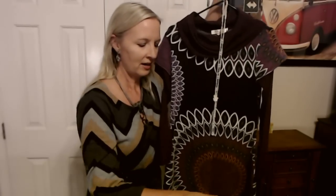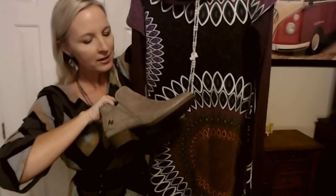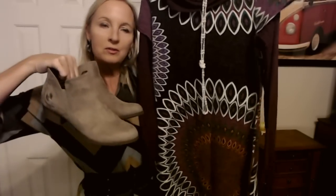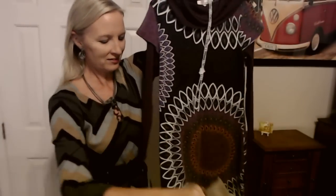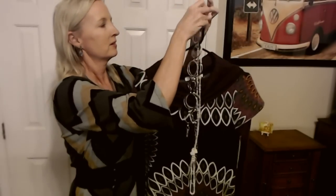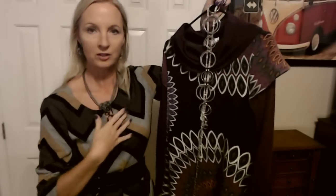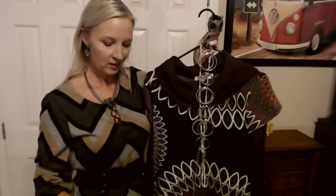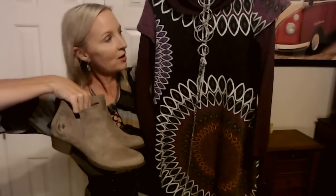And to go with that I have these cute little boots — they're also sort of grayish looking, but I thought they would look really cute with this cute little dress. So you have the belt, the long necklace — which is great because it's going to come under this cowl neck and you'll be able to see it — and this bracelet, my little earrings, and my shoes. And that is the outfit for Wednesday.